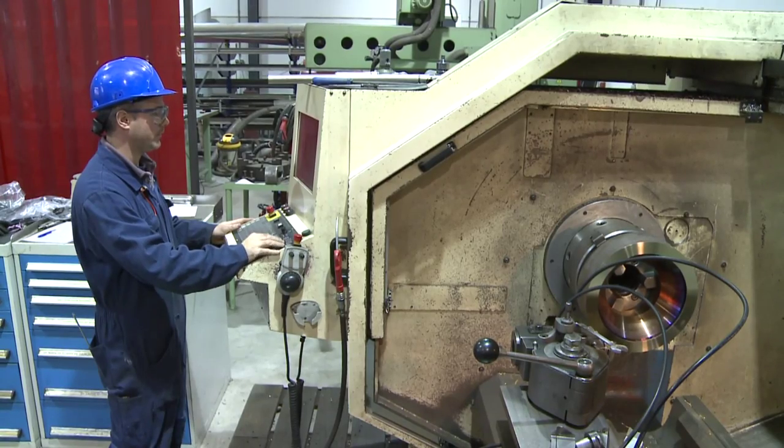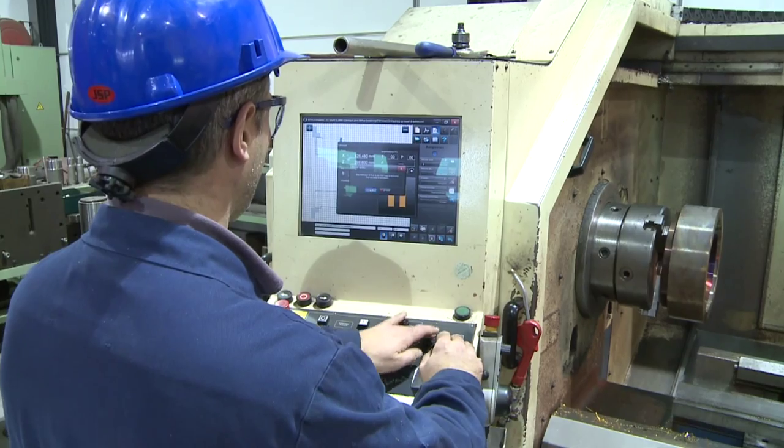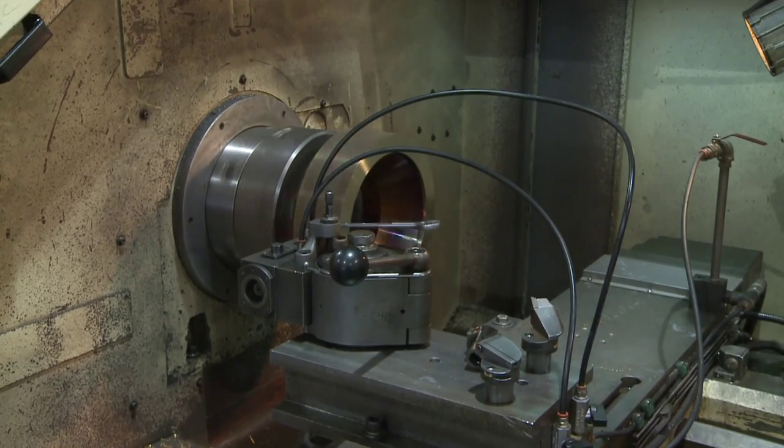For constructing with the utmost precision, ASTO has modern, unique equipment designed, which is only operated by our own skilled people.